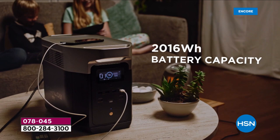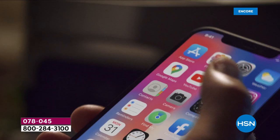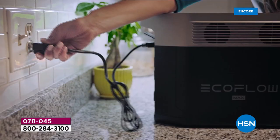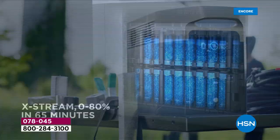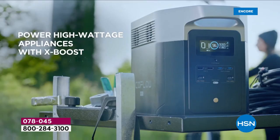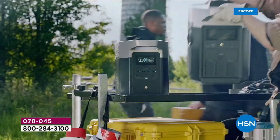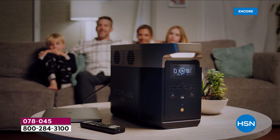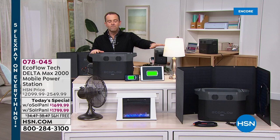Now we can power virtually everything in our home. This is the first time I can use this statistic: this power station can power 99% of the home appliances that you, I, or Justin typically have. It is the biggest capacity, most powerful power station we've ever offered on HSN at any price, let alone at today's special value. Flex pay is your best friend — the version with solar is a flex pay of $360 a month for five months, charged to your credit or debit card.